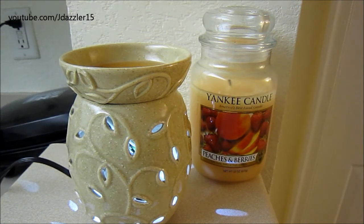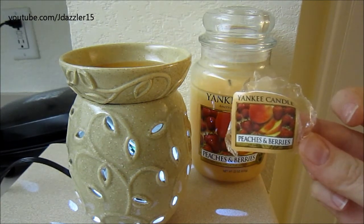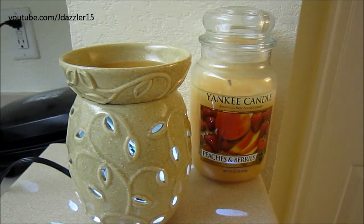I have mentioned many times that I am not a fan of strawberry scents and other berry scents because they just come off as artificial, but this scent is not artificial at all. This is probably one of the best fruit scents I've ever smelled. So if you get a chance to find a tart in Peaches and Berries, I would highly, highly recommend you try it out.